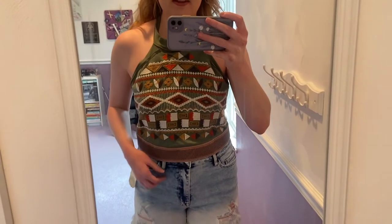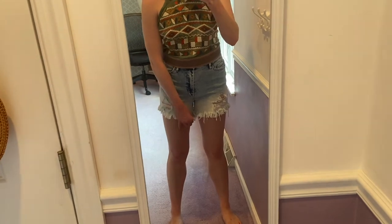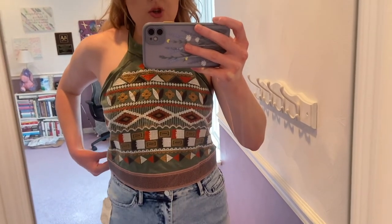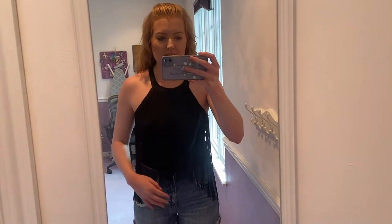This is another option but I don't think I'm going to wear it — I'll just show you guys. I got this green color-pattern shirt from Altered State, and these shorts are also from Altered State — festival fringy shorts. I feel like they're a little too full-coverage for a Nashville bar. I might try the shirt with a different pair of shorts, but overall I'm not a huge fan. With the Tom Girl shorts from American Eagle in a darker wash it looks better, but the shirt is still too full-coverage and not cropped enough.